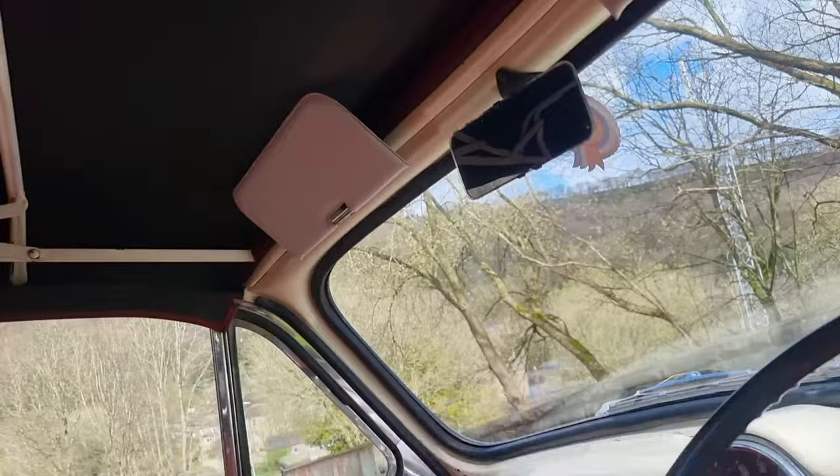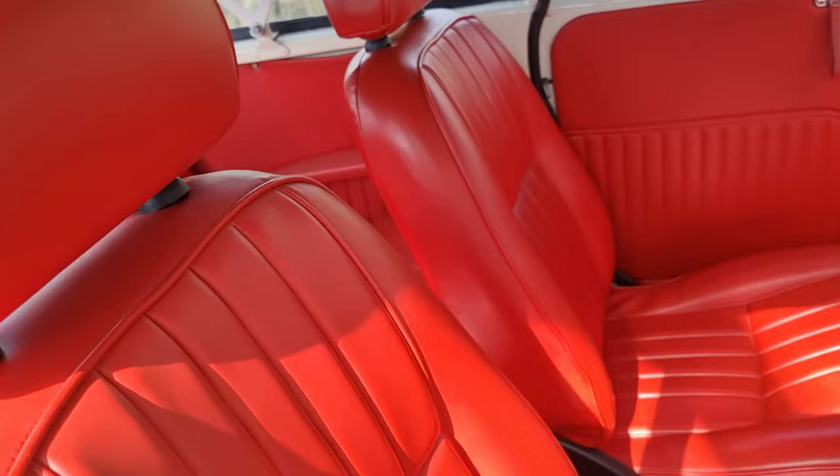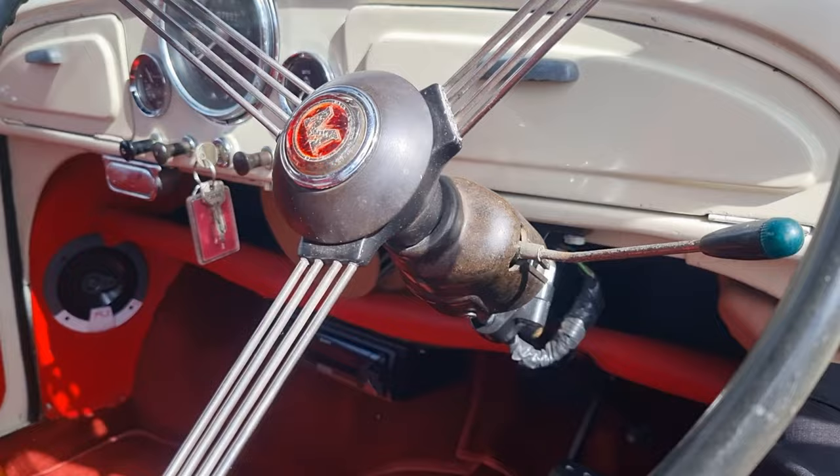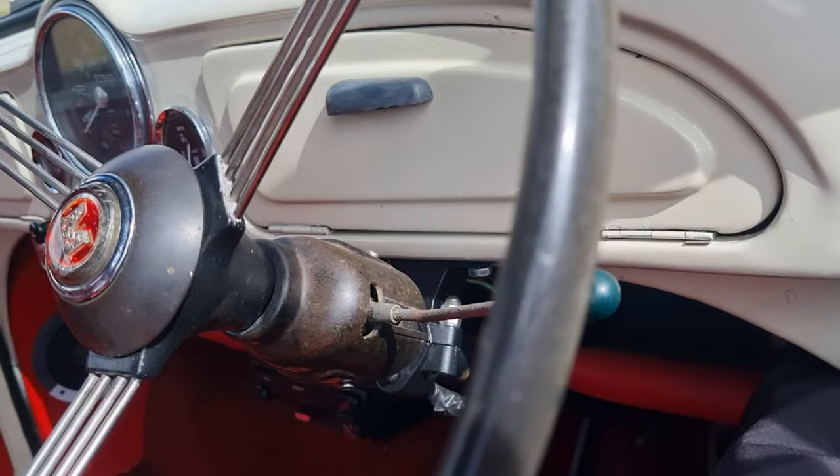The mohair hood is in nice order and the hood frame is in good condition as you can see. The back seat covers are all nice and clean as well, and it's got rear seat belts — so it's all good. It's also got a banjo steering wheel.